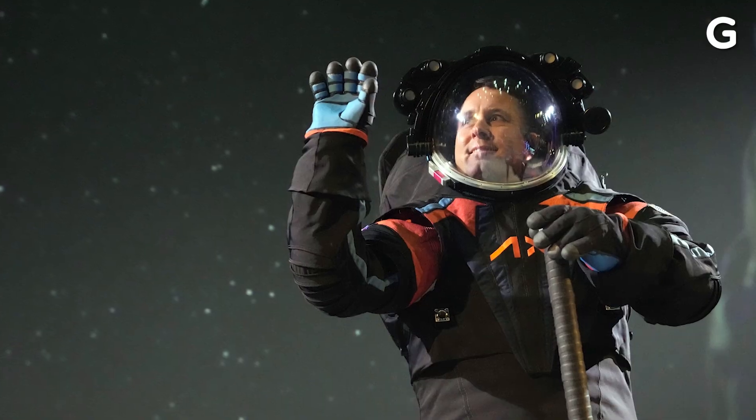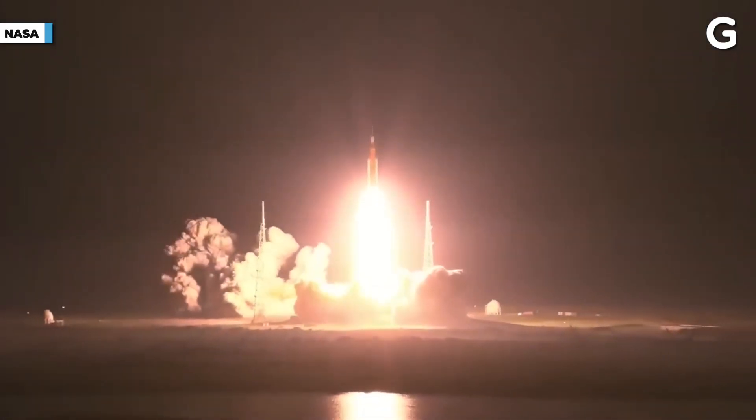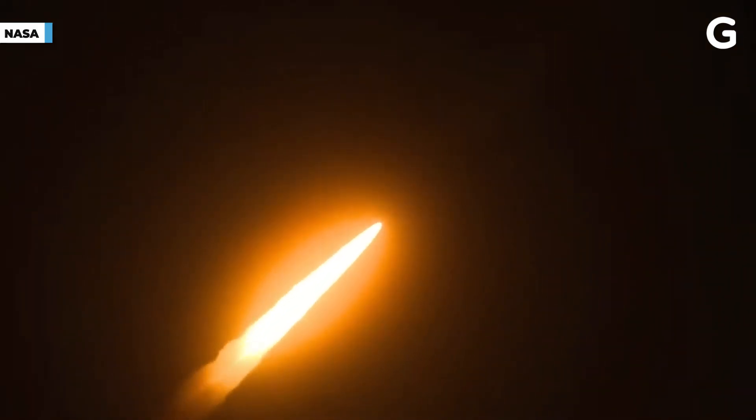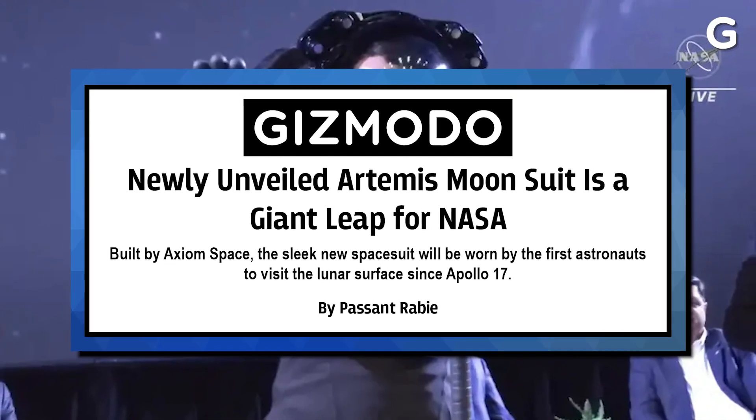This week, Gizmodo reporter Passant Rabie talks to me about the new spacesuits that astronauts will wear on their return to the moon. NASA has completely redesigned its iconic spacesuits ahead of the agency's return to the moon as part of the Artemis program, which kicked off with the launch of the uncrewed Artemis 1 spacecraft this past November. While NASA is gearing up for a crewed Artemis mission in November 2024, those astronauts will not be touching down on the surface of the moon. Astronauts aboard Artemis 3, scheduled for launch in December 2025, will be landing on the lunar south pole, and they're going to need some spacesuits to survive the harsh conditions found there. NASA just revealed those suits last week, and Passant Rabie is here to tell us all about them.